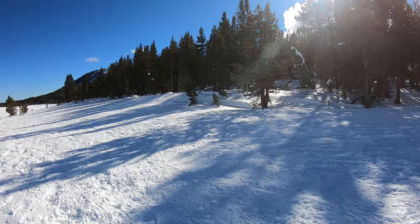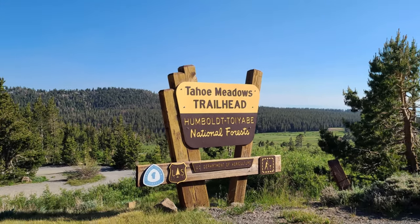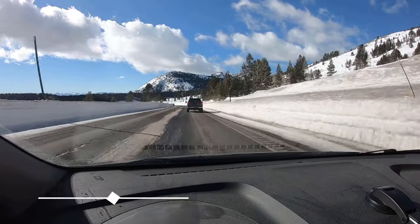If you're looking for a great winter weekend afternoon adventure, then look no further than the forest near Tahoe Meadows. This area is located on Mount Rose Highway, about 35 minutes from South Reno and 15 minutes from Incline Village.